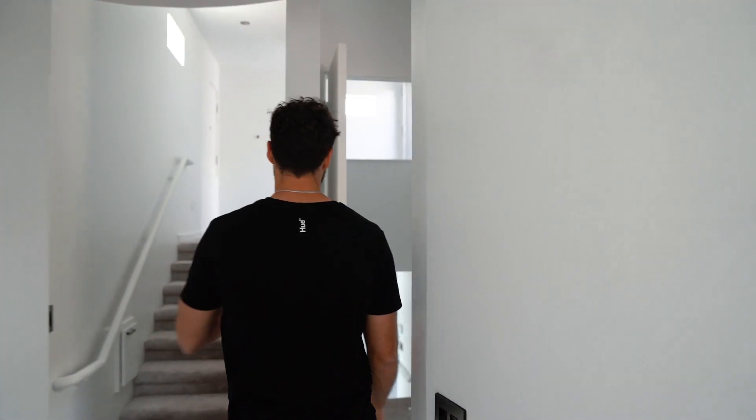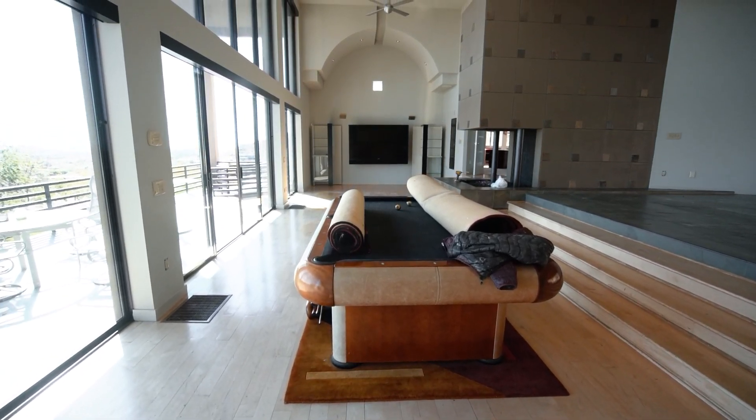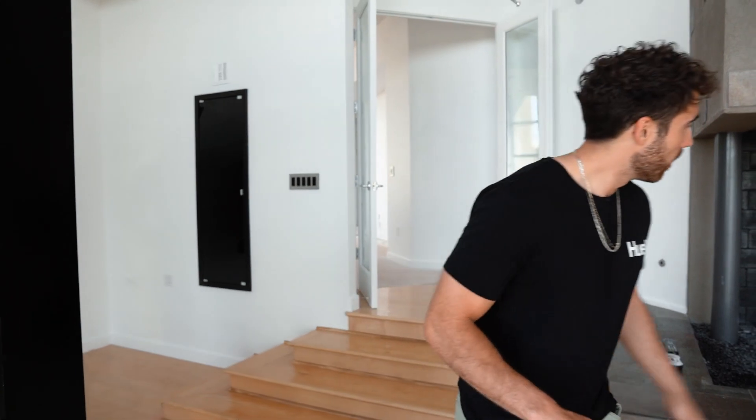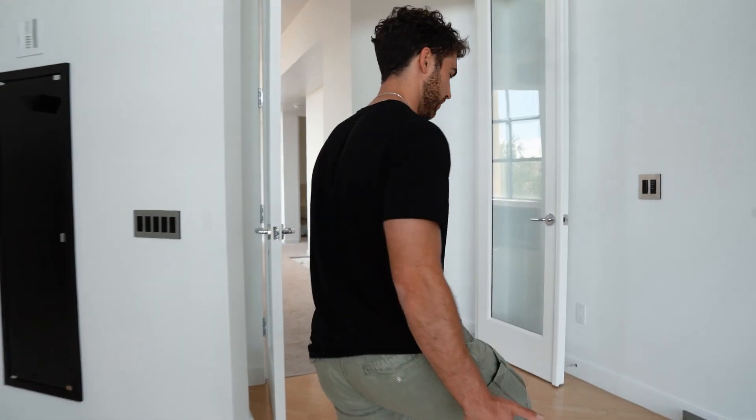Now we're going to fast forward and be across the other side of the house. This floor that we're standing on right now — one of our discussions as a group was whether we're going to replace it or just refinish it. We decided to save about $4,000 and just refinish this entire surface. It's a really nice looking wood that's been worn out a little over the last 10 years, so it does need a little refinishing, but instead of replacing it we're saving four grand.